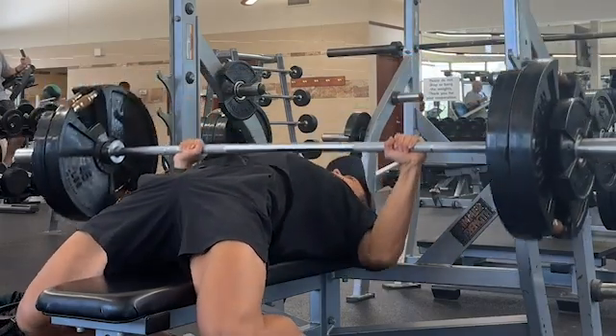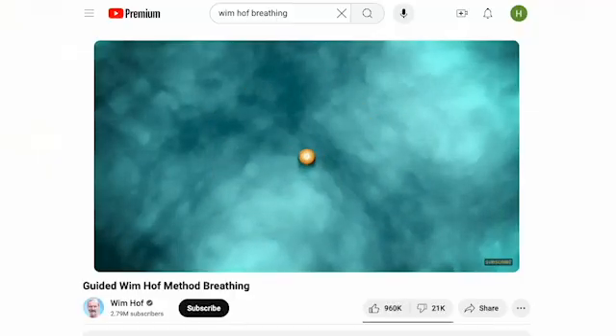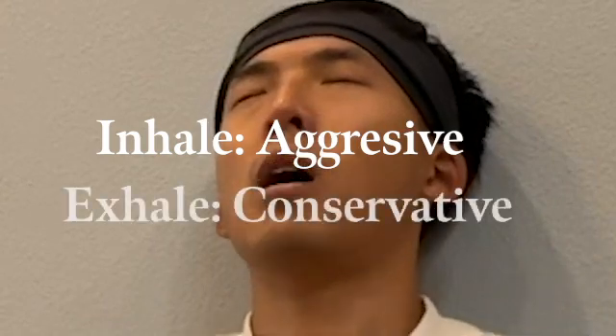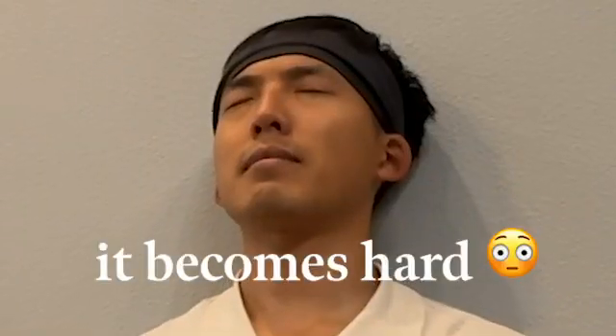The best way to train nasal breathing is breathwork. I personally love doing Wim Hof breathing, where you nasal breathe 30 times, inhaling aggressively while limiting exhalation. Then after exhalation, you hold your breath for 1 minute all the way to 5 minutes depending on how advanced you are. Do this for 2 to 3 sets a day. This not only helps nasal breathing but increases your tolerance for carbon dioxide, which improves our VO2 max.